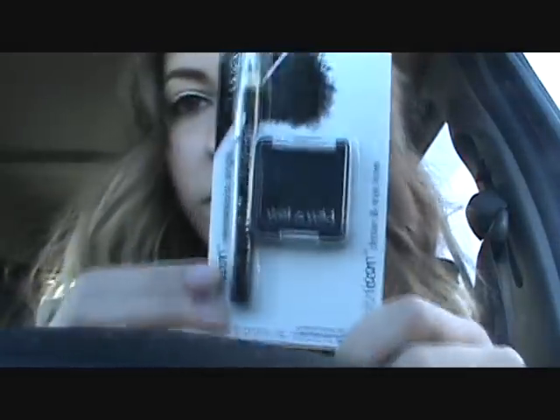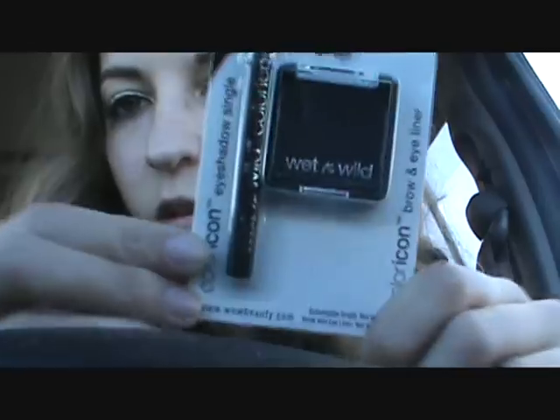Holy, Nikki! So the next thing she got me was this Wet n' Wild Single Eyeshadow, and it came with a pencil. This is in Panther, so it's just like black, but it's good for smoky eyes or you can use it to set your eyeliner — stuff like that. So I will definitely be using that.